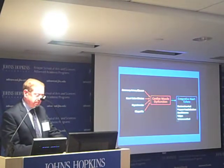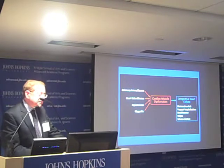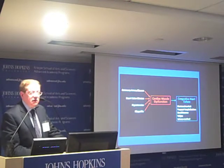Heart failure is associated with shortened survival — about a 50% mortality over five years — as well as frequent and repeated hospitalizations, dyspnea, shortness of breath, fatigue, and volume overload with swelling and shortness of breath.